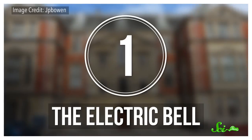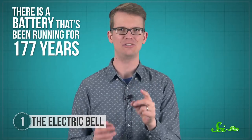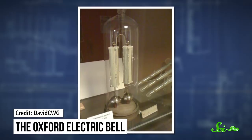Most mechanics will tell you that to keep your car running smoothly, you should change your battery every four years. But in the corner of the physics department at the University of Oxford, there is a battery that's been running for 177 years, and no one knows how it's lasted that long. In 1840, Oxford physics professor Robert Walker bought a weird-looking contraption consisting of two long, sulfur-covered cylinders attached to two bells. A metal ball slowly vibrates back and forth between the bells, propelled by the charge from the battery.